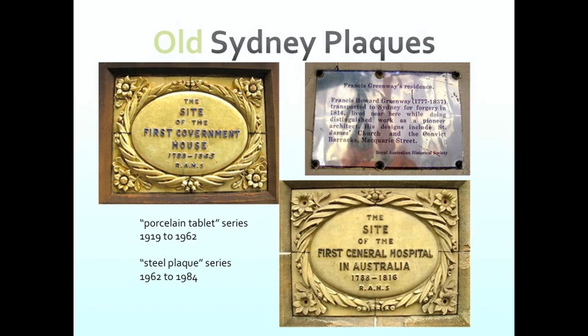There are two series of plaques: the older ones, called the porcelain tablet series, and what I call the steel plaque series — they don't seem to have actually had a name. And then the third series is the RAHS green plaque series.